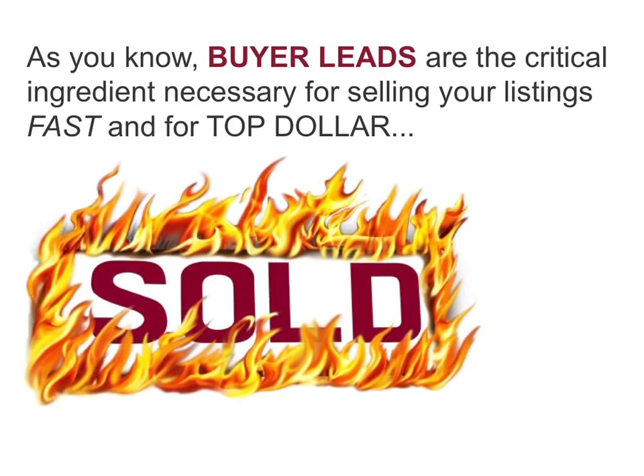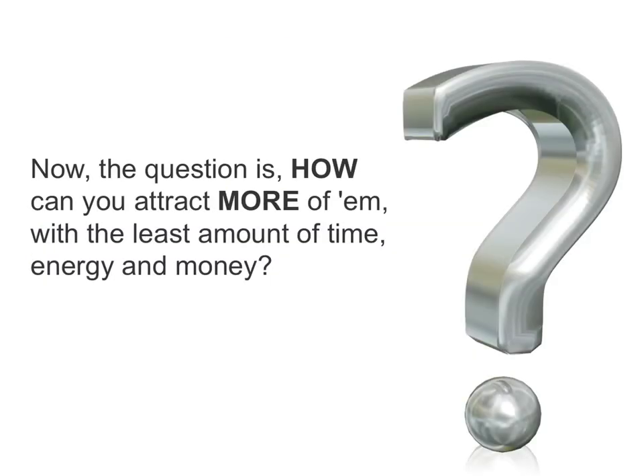Here's your success tip. As you know, buyer leads are the critical ingredient necessary for selling your listings fast and for top dollar. The question is, how can you attract more of them with the least amount of time, energy, and money?